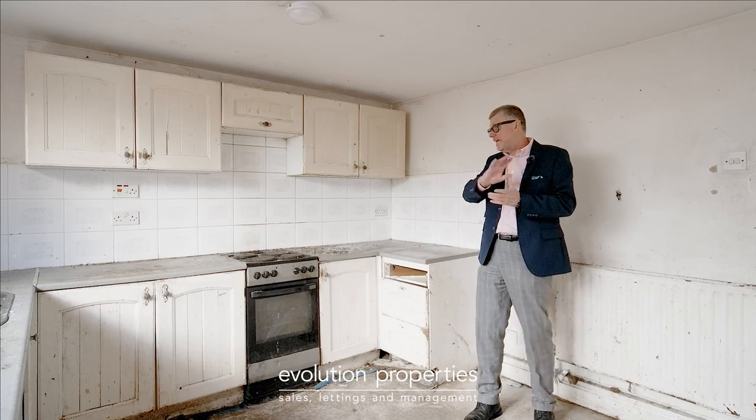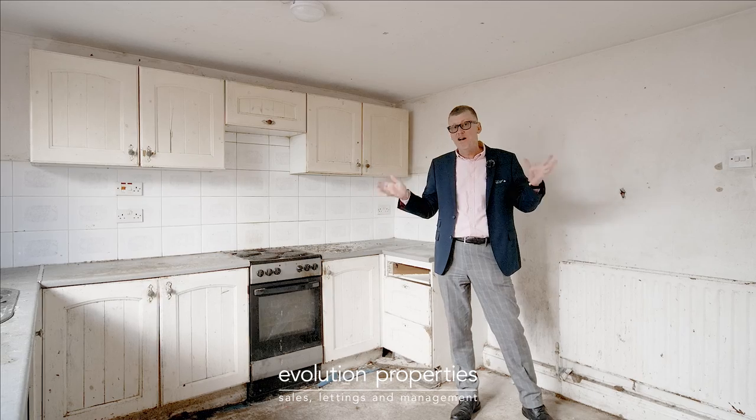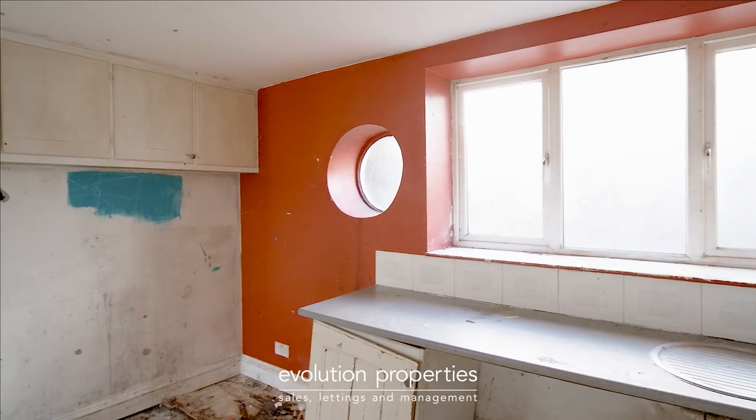As with the rest of the house, the kitchen just needs totally ripping out and starting again. However, what a fantastic size — enough room for all the appliances and to eat in as well.